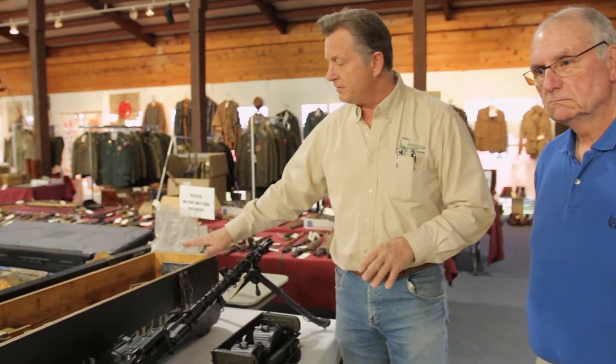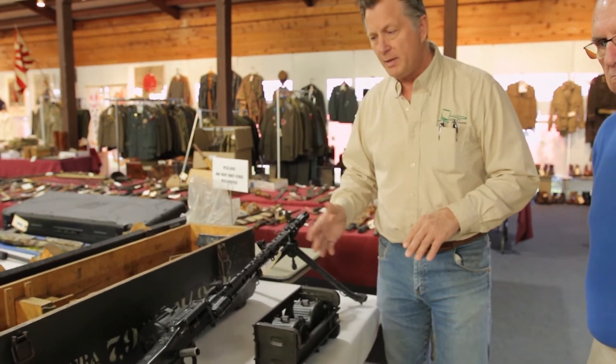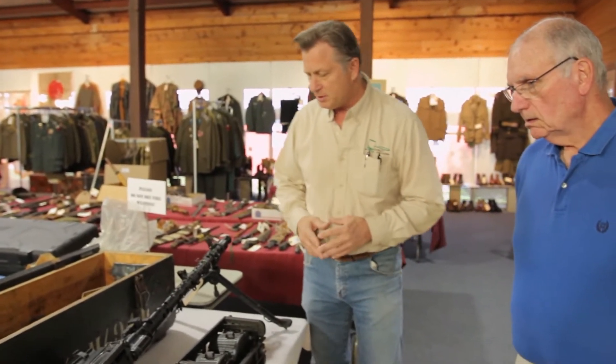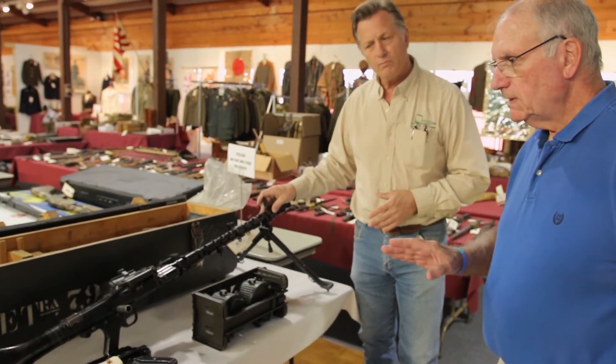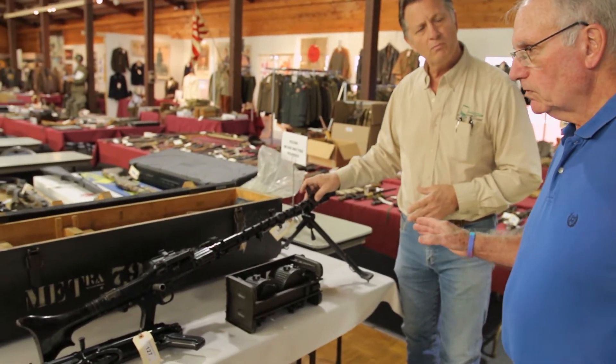I'm standing here with the owner of the gun collection today, Mr. Steve Thompson, and we're going to focus in on one very rare weapon being auctioned off this weekend. Steve, can you tell us about this? This is a German MG34 — absolutely devastating type of machine gun used in World War II.